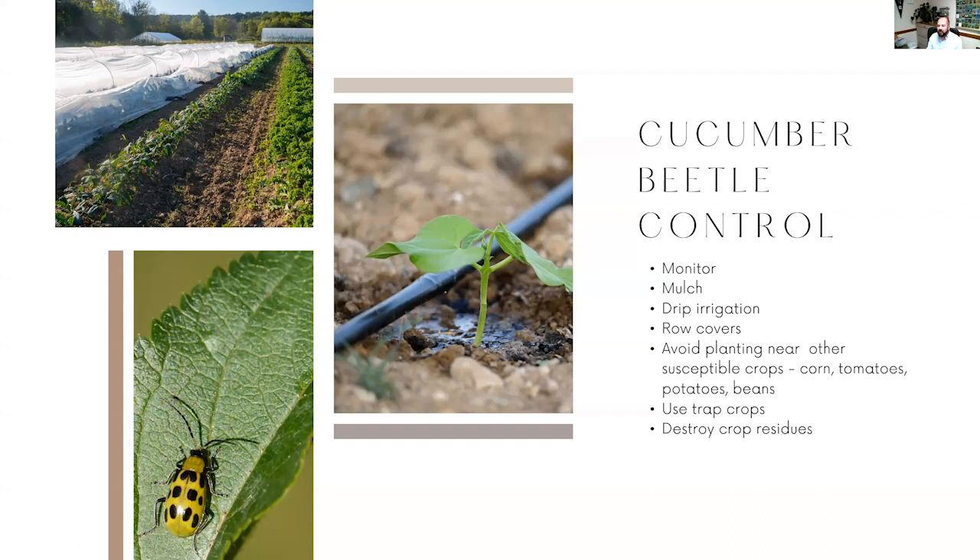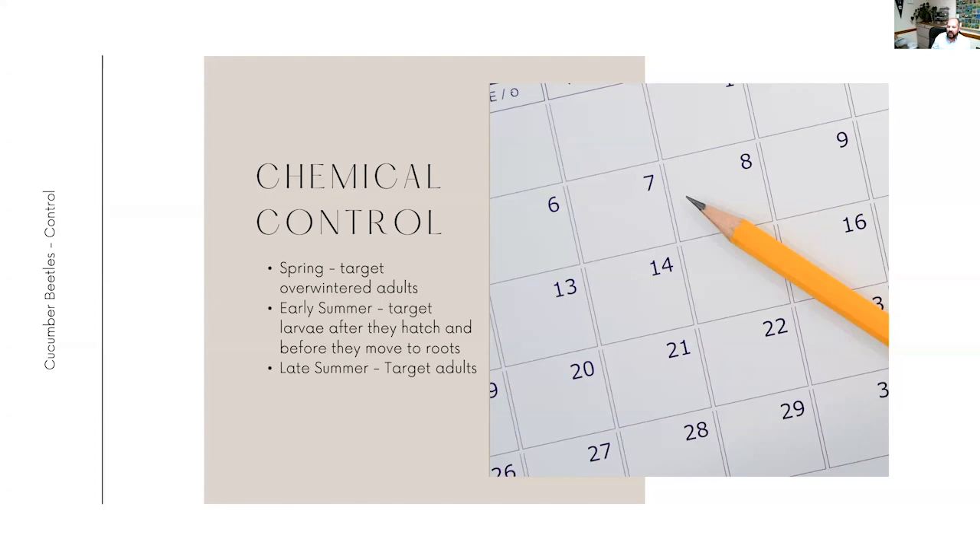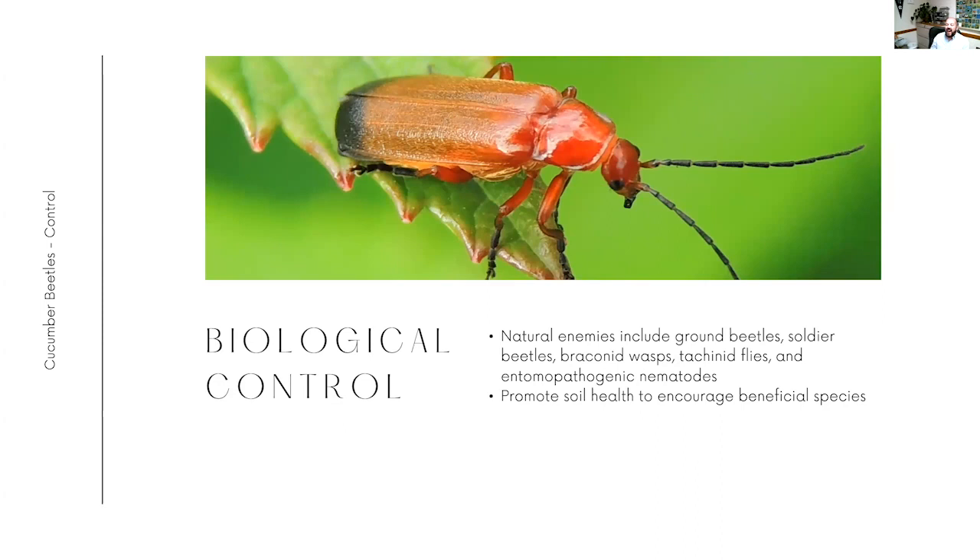If we're doing chemical control of the beetles, because there are different life cycles and they attack different parts of the plant, we can think about timing our chemical control. In the late summer we're going to be attacking adults - ones that have overwintered or are newly grown into adult stage. In the early summer we're going to be targeting larvae, especially of the striped cucumber beetle - we want to get them after they hatch but before they move down toward the roots where they're harder to reach. For biological control, we can try to promote healthy soil and encourage beneficial insects. Natural enemies of the cucumber beetle include ground beetles, soldier beetles, and nematodes.